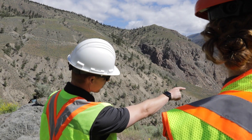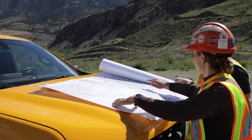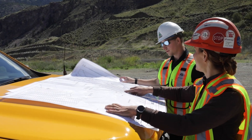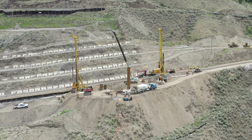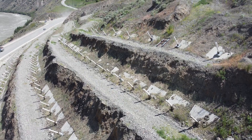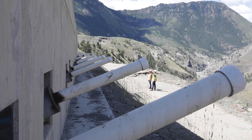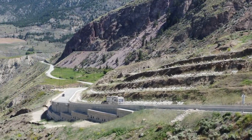We had a great team composed of geotechnical engineers, structural engineers, and highway designers, and went through several phases of design to end up at our long-term solution, which involved the installation of approximately 275 soil anchors upslope and approximately 150 piles downslope, which allows us to maintain the highway in its current location.